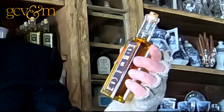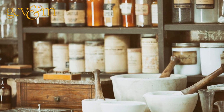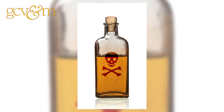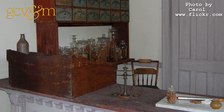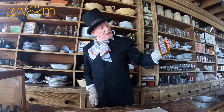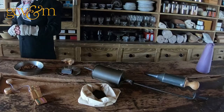Castor oil was one of the more popular medications, but a lot of these medicines actually had things that were harmful to your health. They contained large amounts of alcohol. Some had cocaine in them and opium derivatives. Laudanum was another one. They eventually passed a law that did away with patent medicine.